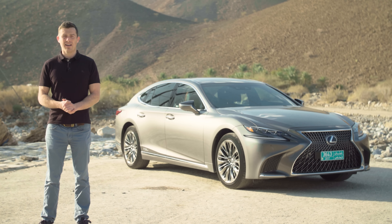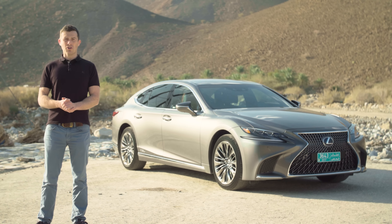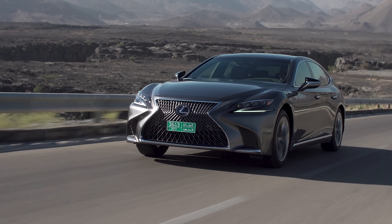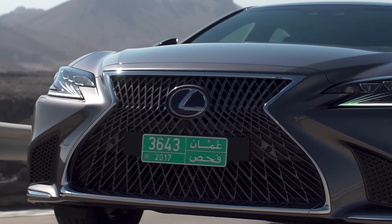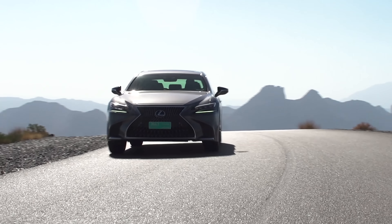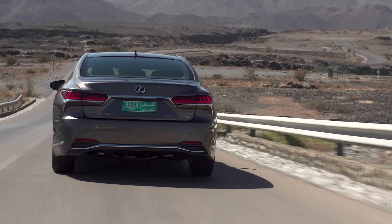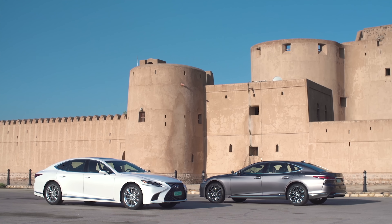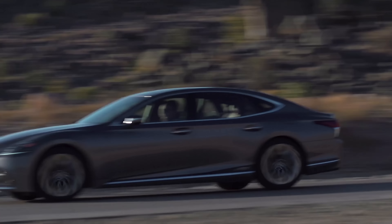This is the new Lexus LS, and a bit like me, you want to know: is it as good as the German luxury limousines? It starts from just under £73,000, but if you click on the pop-out banner in the top right-hand corner of the screen or on the CarWow link under the video, you can see how much you can save on a Lexus LS or any new car at carwow.co.uk.